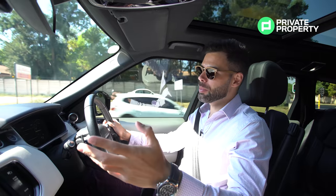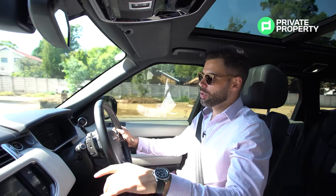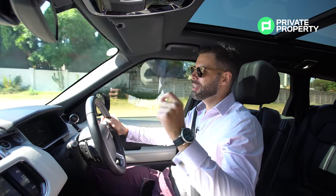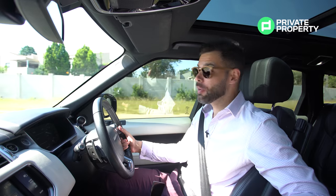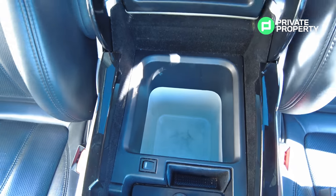Some of the cooler features include the Meridian sound system, as I've mentioned, and your tri-zone climate control — so both you, your passenger, and whoever's sitting in the back seat can set your climate control to exactly what you like. You've got heated front seats, and what is super cool — the first car we've ever done that's got this — is in the center glove box, you've got your very own fridge.